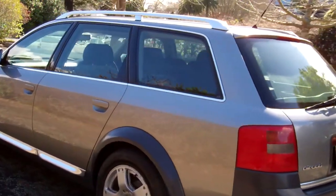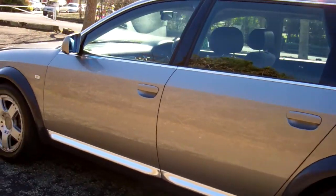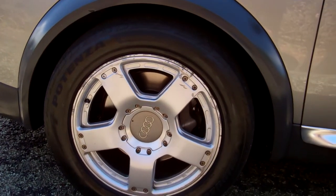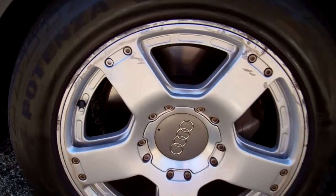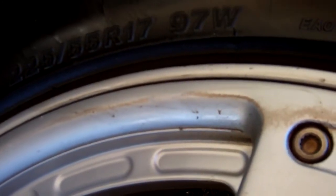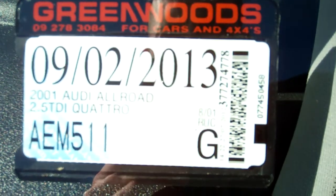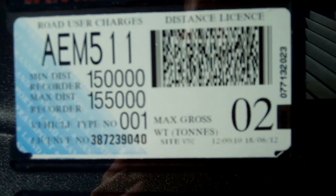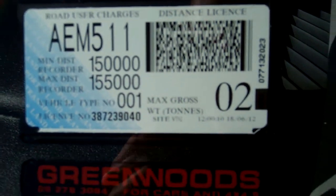Those nice flared wheel arches — good look. It's on a set of Audi alloy wheels and they are size 17 inch. Registered through to the second month 2013. Road user charges up to 155,000 km.